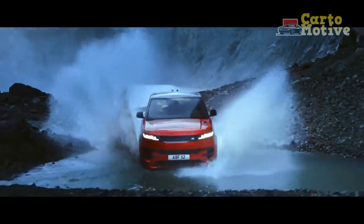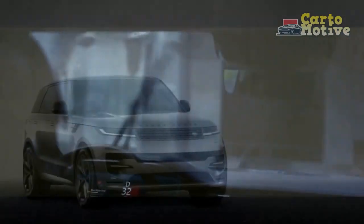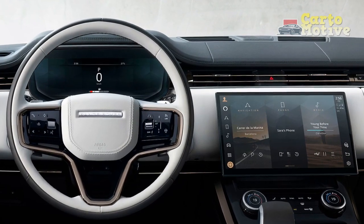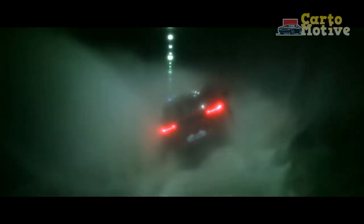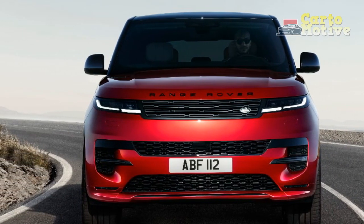Beneath that is a 13.7-inch driver information display with a large degree of personalization. This should be the main focus for the driver, but the center stack also features a 13.1-inch Pivi Pro infotainment touchscreen giving access to audio, connectivity, and more off-road controls and cameras than most will ever use. It can also access Amazon Alexa, so you can order something outdoorsy to wear while off-roading — or on-roading, for that matter. The seats are sumptuous regardless of the materials used and are now adjusted by controls on the door panel, similarly to Mercedes-Benz products.